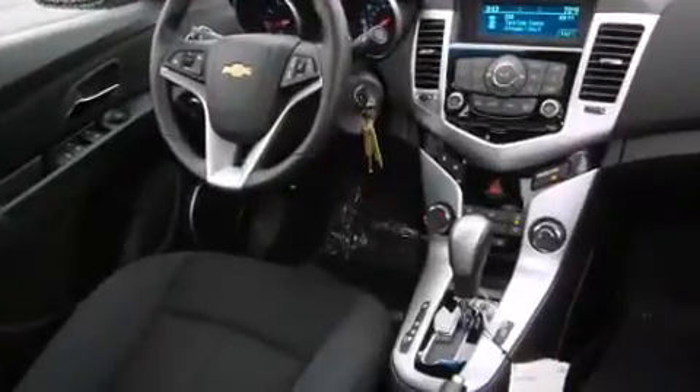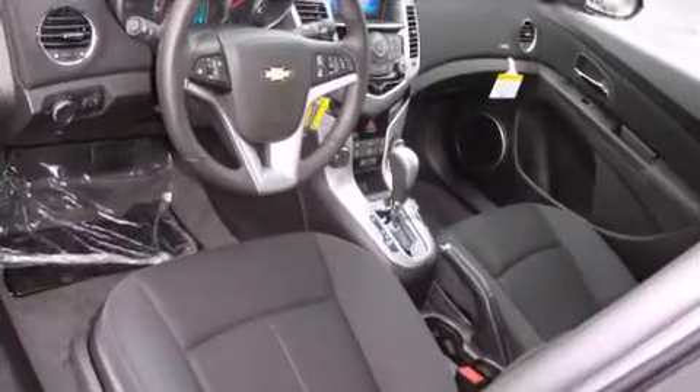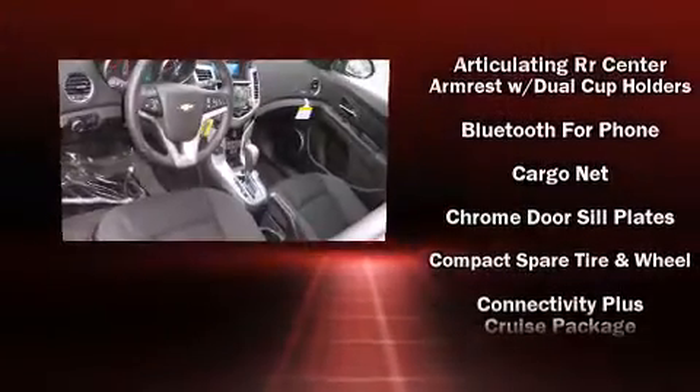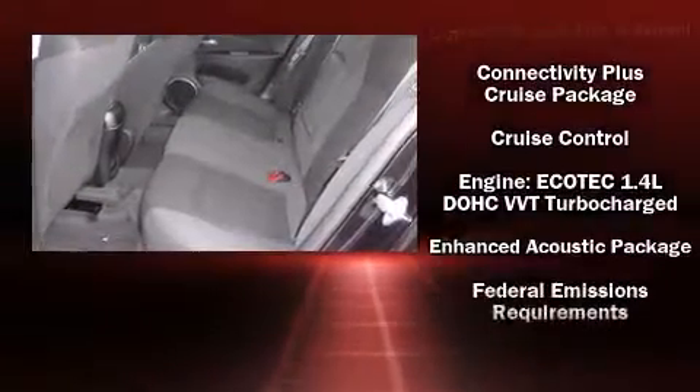Chevrolet ensures the safety and security of its passengers with equipment such as dual front impact airbags, front and rear side impact airbags, traction control, a security system, OnStar, and ABS brakes.